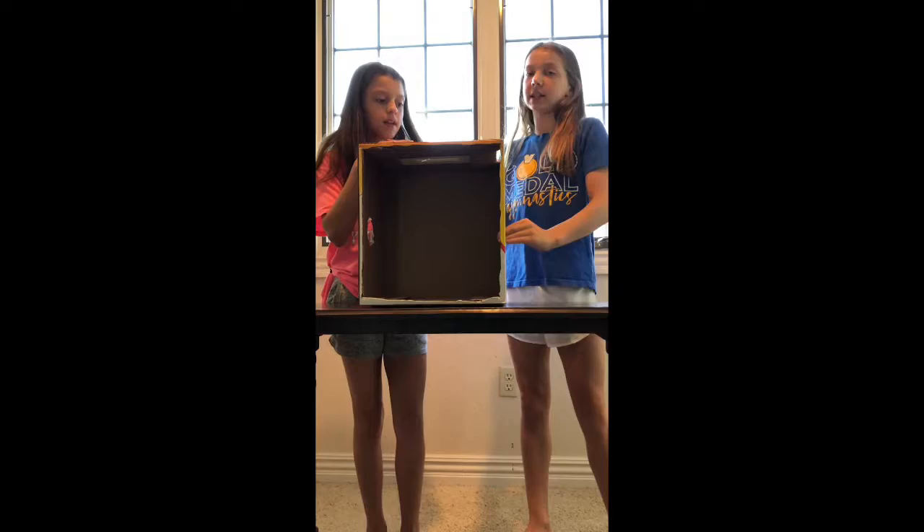We're going to do rock, paper, scissors to see who gets to guess first. Rock, paper, scissors, shoot. Okay, you want to go first? I'm going to put my hand in first.